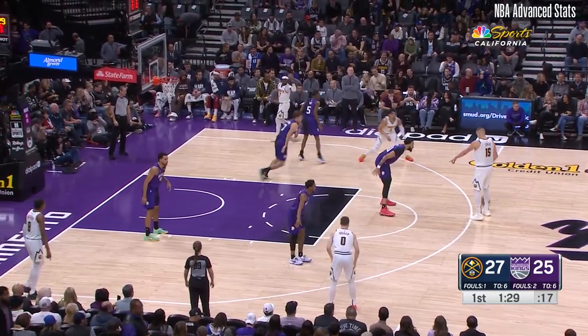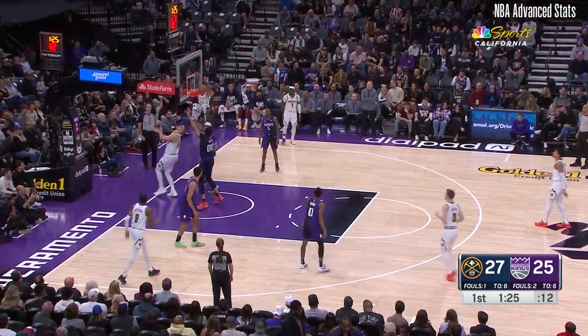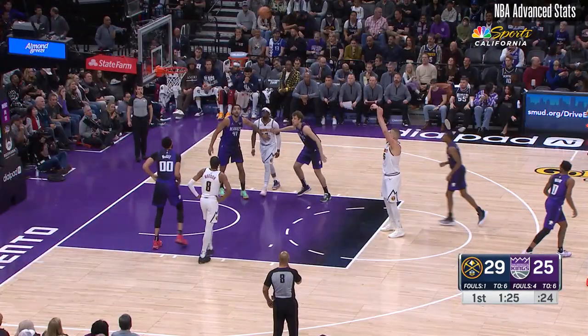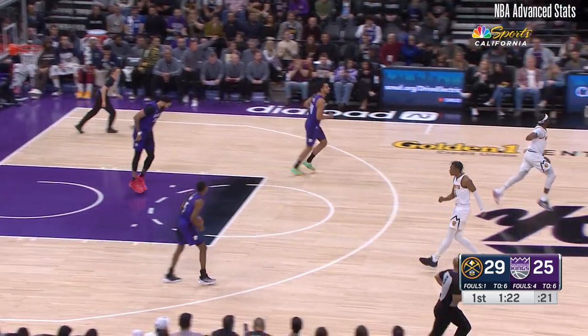Andre Jordan gets ready to come into the ball game for Joker. Drives on McGee, steps through, gets it, and one. You're still able to do it — it's fundamentals, it's patience, it's knowing your game. This is the free throw — four-point lead.